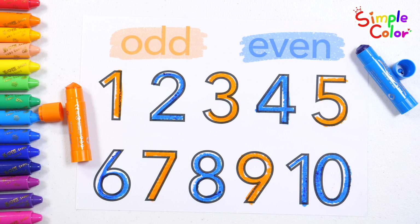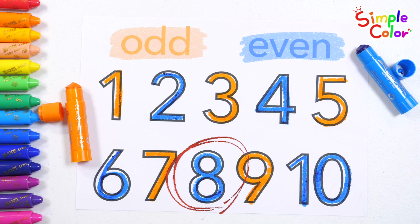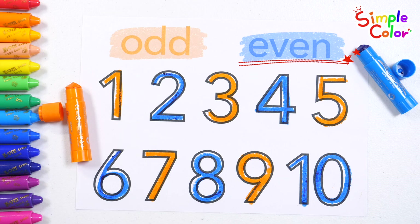The numbers written with a blue crayon — 2, 4, 6, 8, and 10 — are even numbers. Good job!